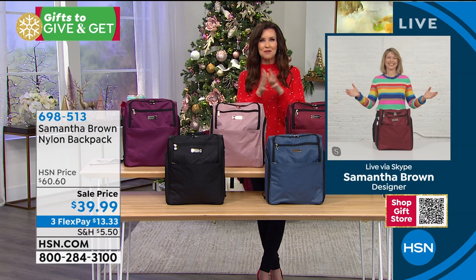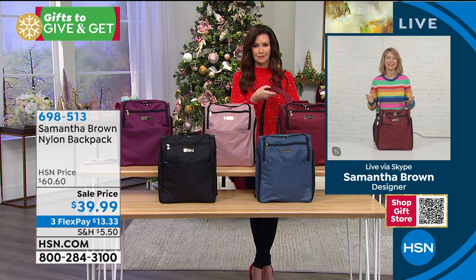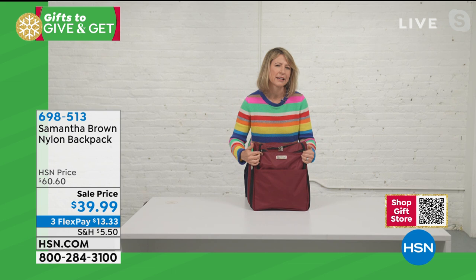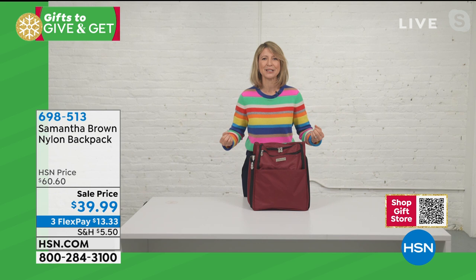I want to introduce you to Samantha Brown, the woman who created these incredible bags. Thank you for inviting us in — we love all of your backpacks, but this one is very special. It sells out every time I bring it on HSN. We brought in a lot for the gifting season because it is the perfect gift to give as well as receive. It is the epitome of efficiency yet exceptional style — loaded with phenomenal organization to make you feel more prepared and confident when you head out the door.